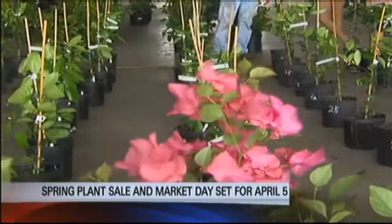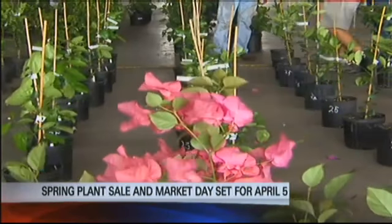This is video from the last one — from last year. You can see big hibiscus and plenty of plants. It's probably still a good idea to get there as early as you can, because especially the rare things kind of go fast.